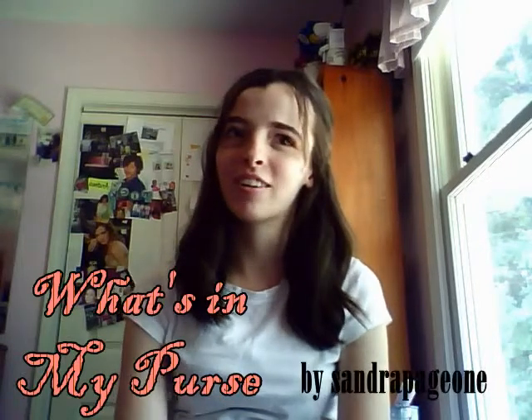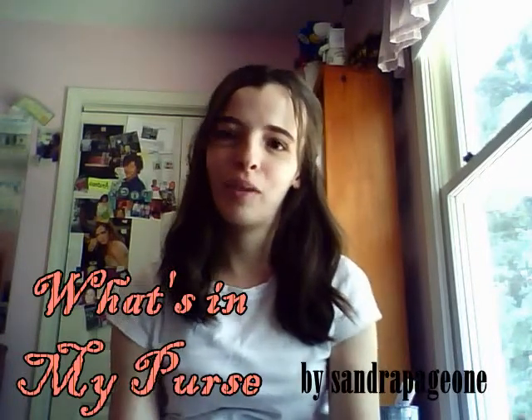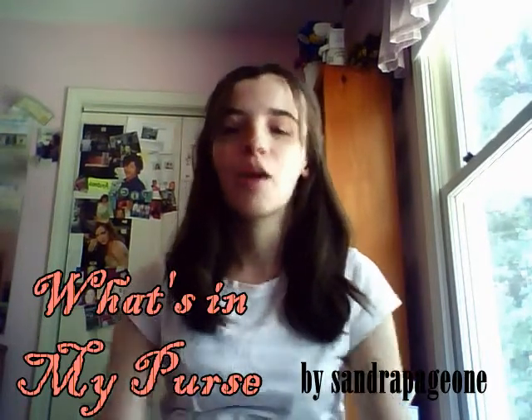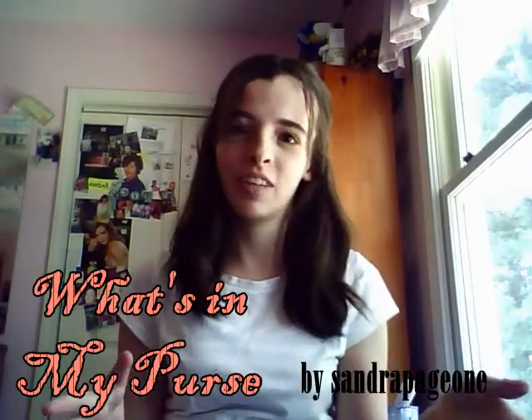Hey everyone, I don't know how this is going to turn out because I'm filming on my webcam — it's through a program with my editing system — but I wanted to film a really quick 'what's in my purse' video because I have my purse right here.